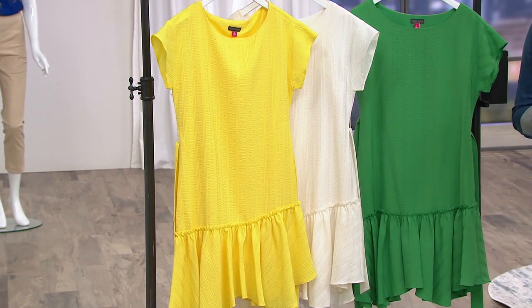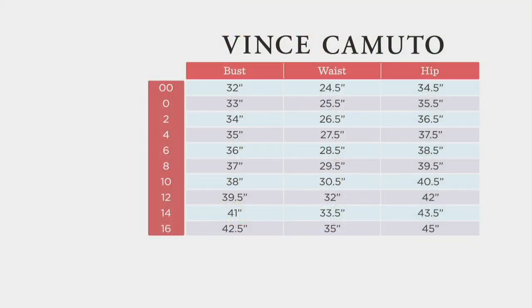We have the size chart — we do go up to size 24. All you do is think about your bust, waist, and hip, take those measurements, and match them up to what you see on the chart. Of course this all lives on qvc.com so you don't have to take any notes.